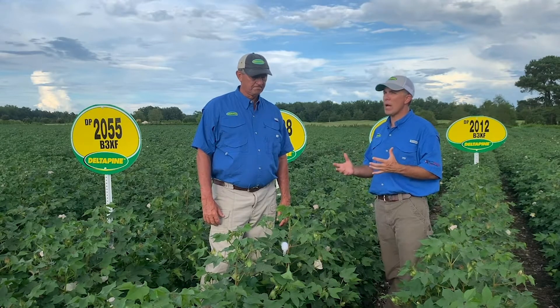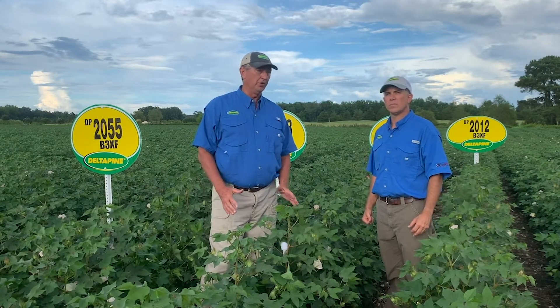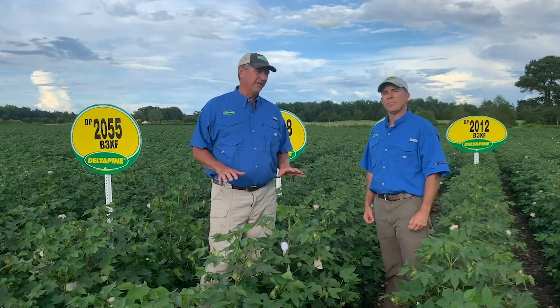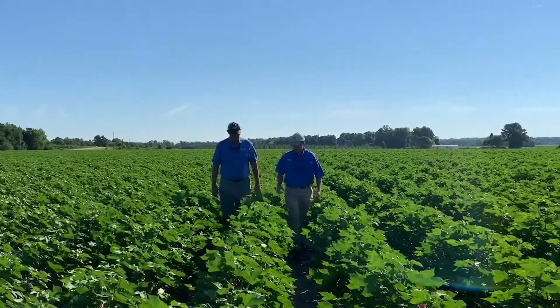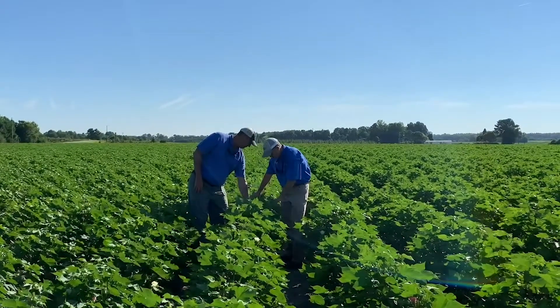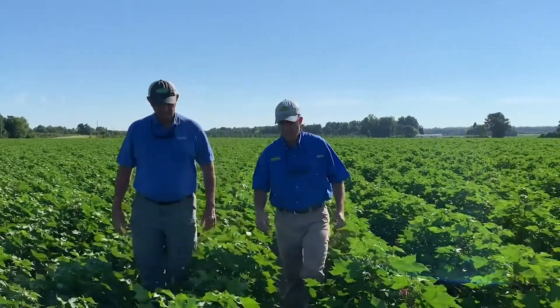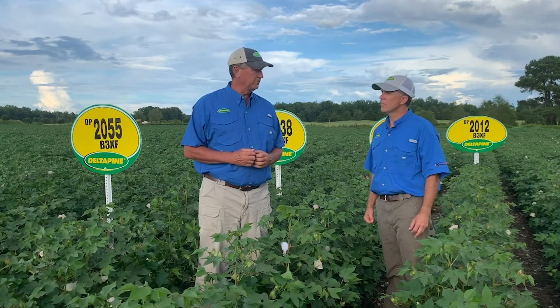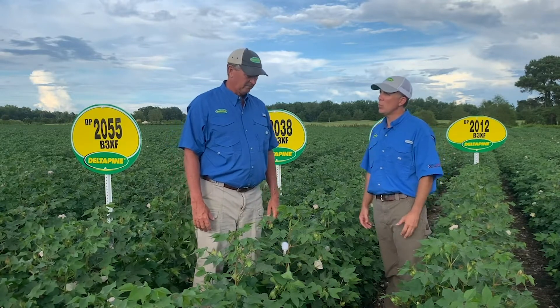Those two varieties have done really well here in the Carolinas. 1851 has that mid to full season maturity. Guys like it because it's got great versatility — it can handle stress on lighter soils, but it really hits a home run when you manage it well early and put it on good dirt. 1840 is probably one we've sold a lot here in the Carolinas because it fits our soil so well, with really good stress tolerance and plant health. We position it on that tougher acre — kind of like this field here in Tarver, North Carolina, on a light sandy loam.